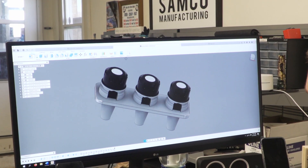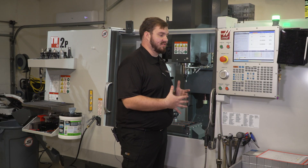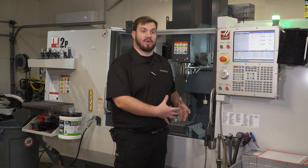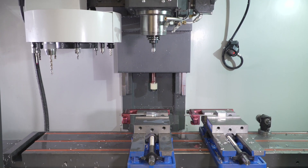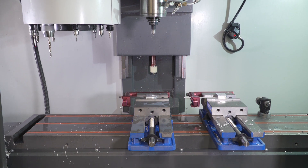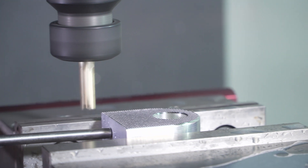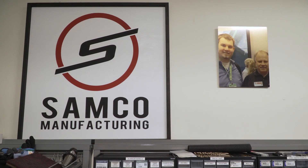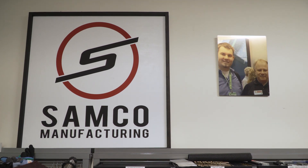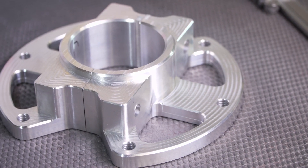We've relied on our Haas to get started — this is obviously the heart of our operation. Without it, we don't have a business. I don't see wavering in any way from Haas. I want to continue to build a relationship with Haas, be supported by them, and support them with my business by adding more machines and continuing to make great parts.